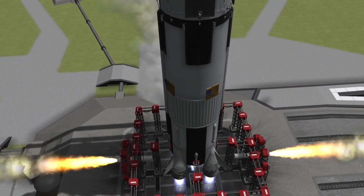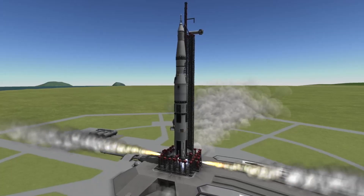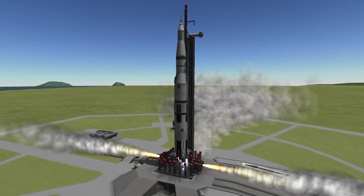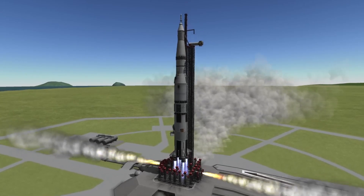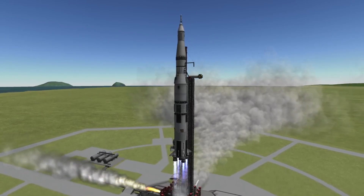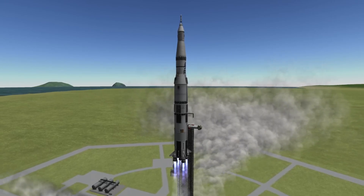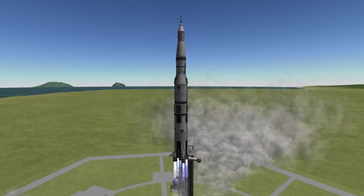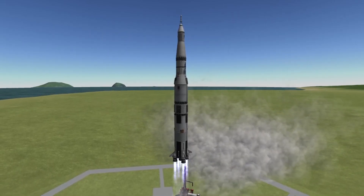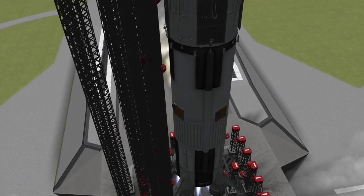Five, four, three, two, one, zero, all engines running, liftoff! We have a liftoff, 32 minutes past the hour, liftoff on Apollo 11. At range zero, all of the umbilical tower's hold-down arms are released, swinging away from the rocket to avoid collisions. The massive size of the rocket causes it to take a full 8 seconds to rise clear of the umbilical tower.